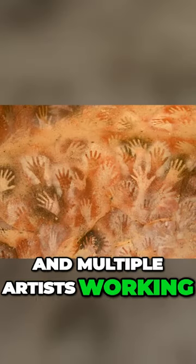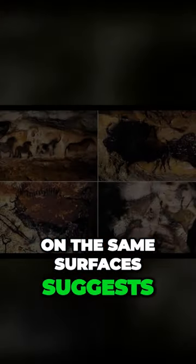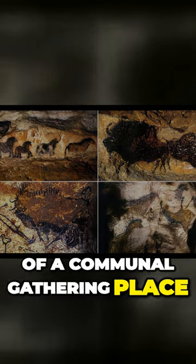The presence of handprints and multiple artists working on the same surfaces suggests a shared purpose and the possibility of a communal gathering place.